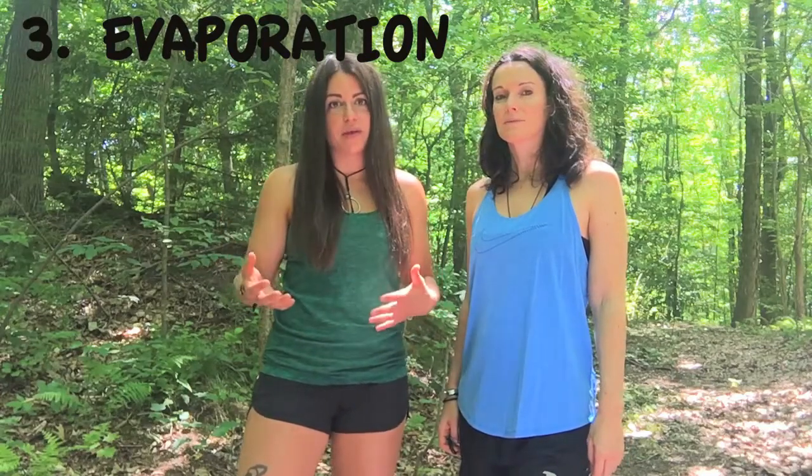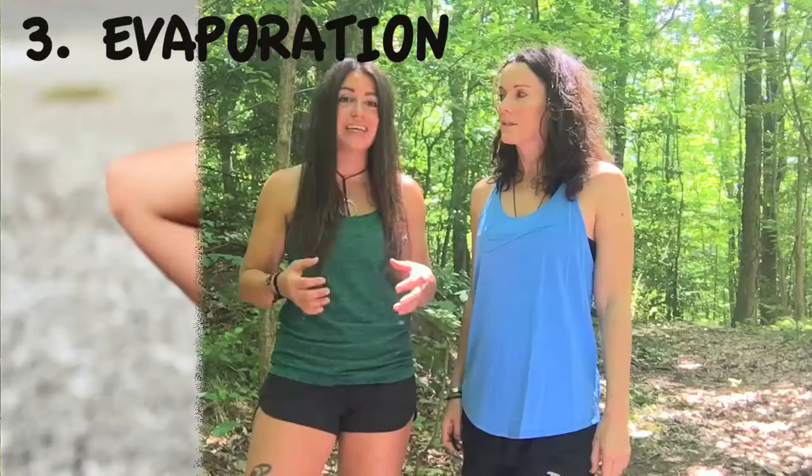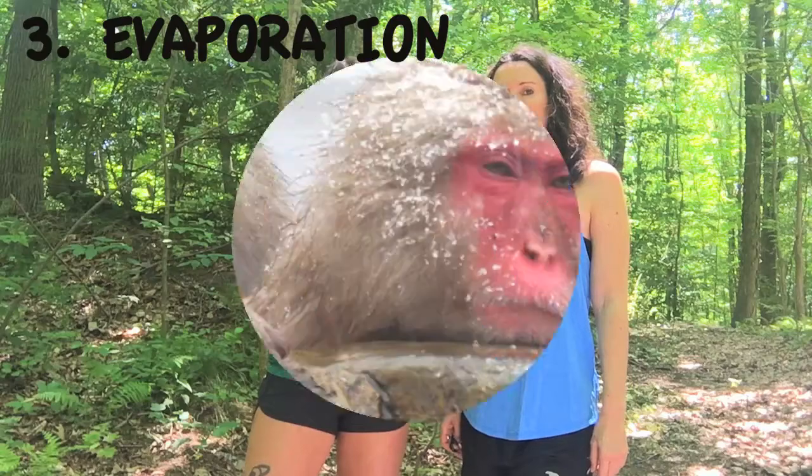Our body also loses heat through evaporation, when water or sweat leaves our skin, taking heat with it. This cools us down, which is really useful if you're overheating, but it can be really dangerous and drastically lower your body temperature if you're already cold.